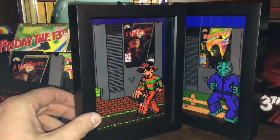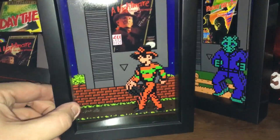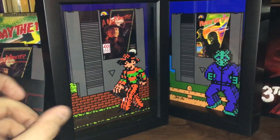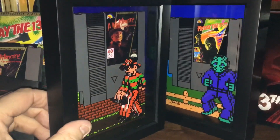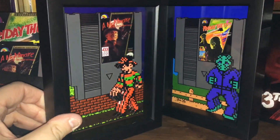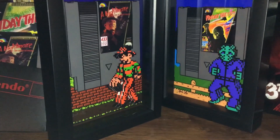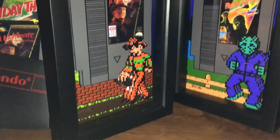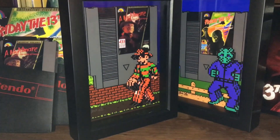Over here by my NES collection, I picked up these framed art pieces at Monster Mania — little framed art from the two horror video games. This artist is badass and goes to a lot of conventions. I'm hoping to see him again at future conventions. I just love them — they're badass.